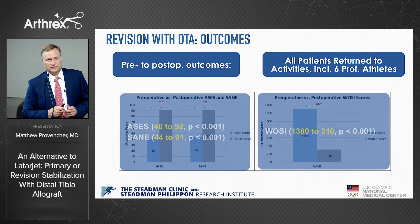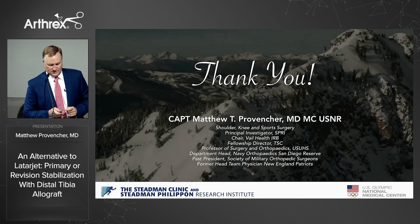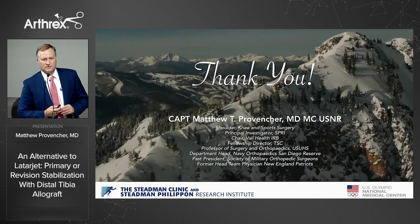Here are our pre- and post-operative outcome scores. We had professional athletes — major league baseball, NBA, even football — and some failed rehab cases. I do about four to six weeks in a sling and then full activities right around five to six months.